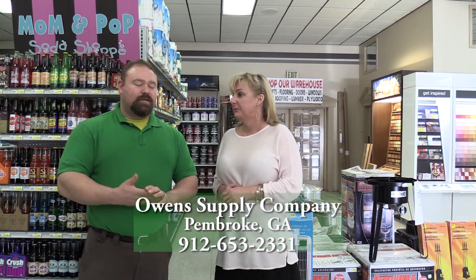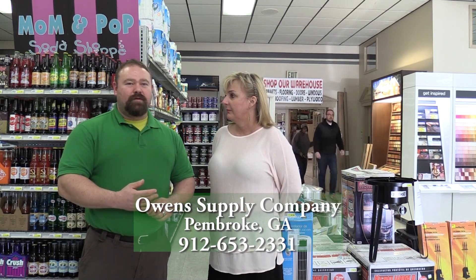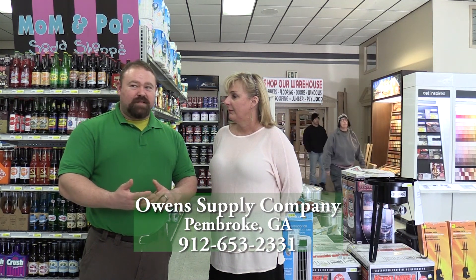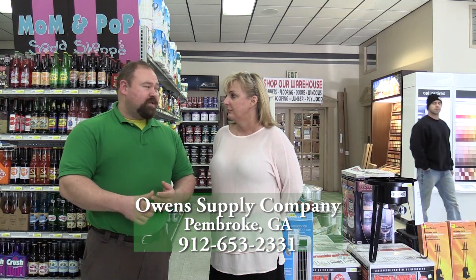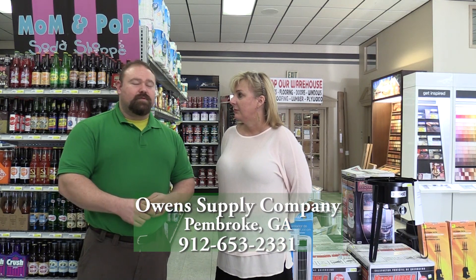A lot of our products are all made in Georgia — we support the Georgia Grown program. We have barbecue sauce, grits, hush puppy mix, seasoning, honey, cane syrup, soap that's made locally in Statesboro. A little bit of everything, and it's all grown here in Georgia.